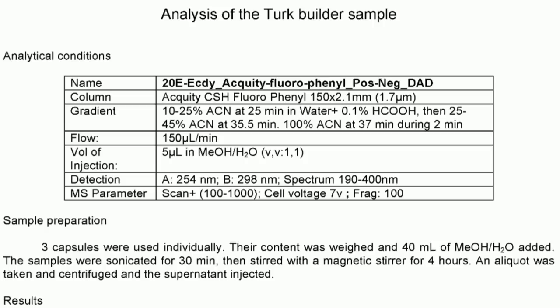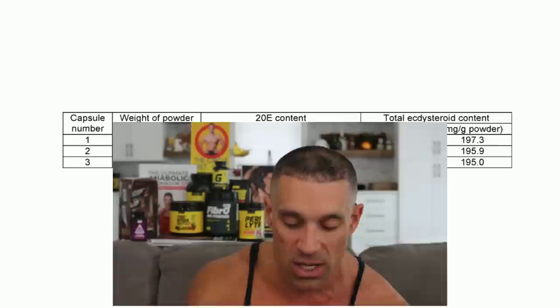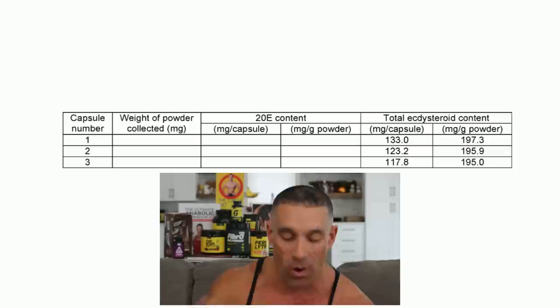We took random samples of bottles, opened them up, and took three separate capsules to ensure quality standards. In each capsule there were various amounts. To have 10% it would need at least 50mg total. Capsule number one: total ecdysteroid content 133mg. Capsule 2: 123.2mg. Capsule 3: 117.8mg.